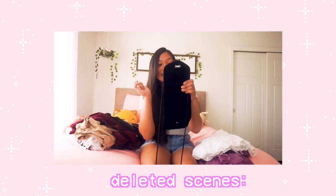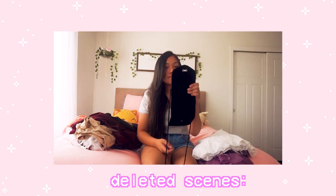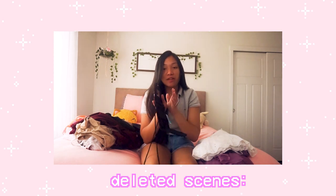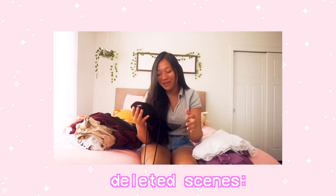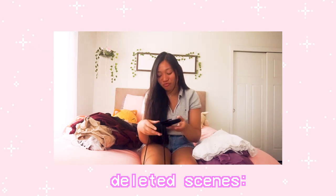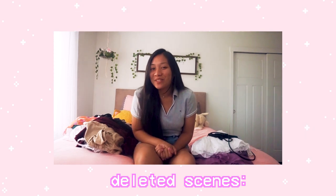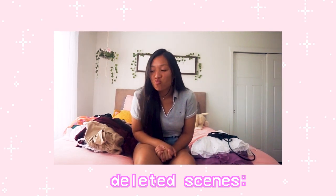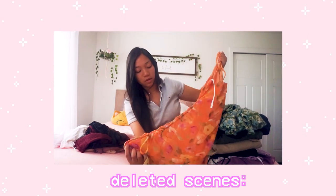And then I realized — I can check my teeth with that little mirror... and I had something in my teeth this whole time. Hopefully it wasn't showing the entire time I was filming. What even is this?